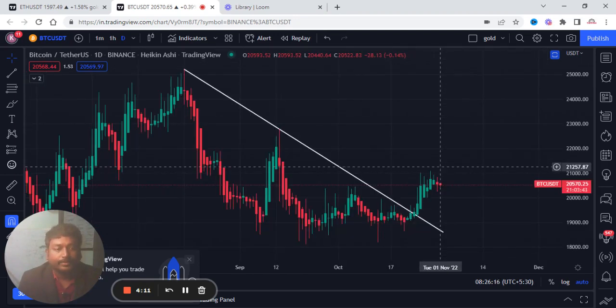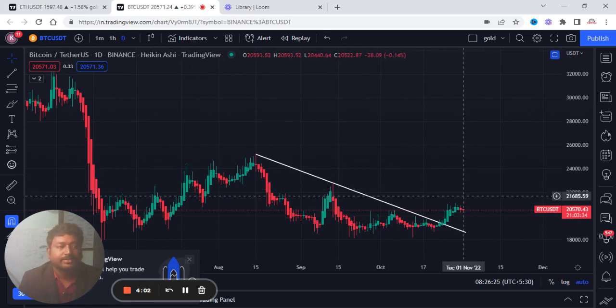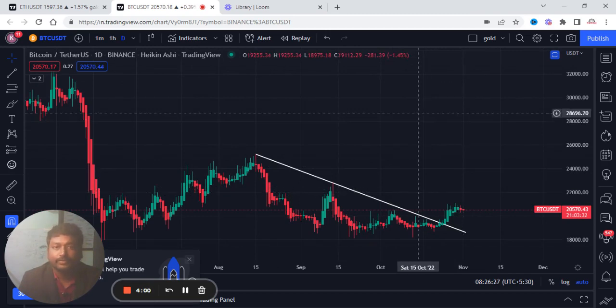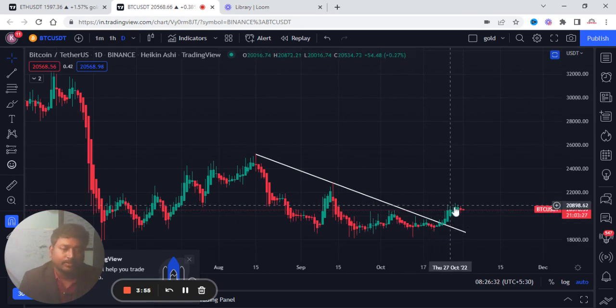So Bitcoin — we will talk about the day chart. This is a short term trend. So if you look at the resistance, it will be 22,000 per hour.